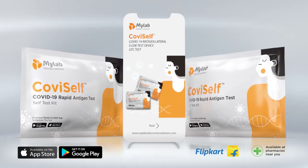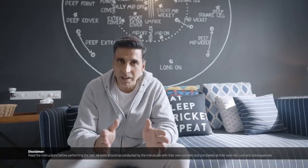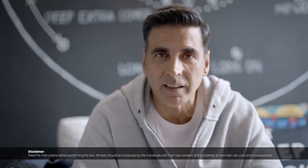CoviSelf — please test yourself by yourself. Use the MyLab CoviSelf app to report test results, positive or negative. If there are symptoms, please consult with the doctor. Home testing by Rapid Antigen Test is advised in symptomatic individuals and immediate contacts of confirmed positive cases.